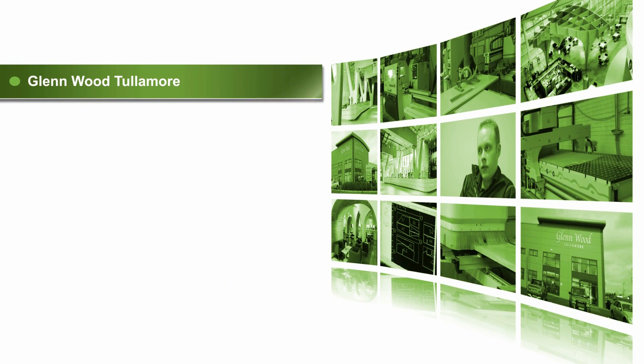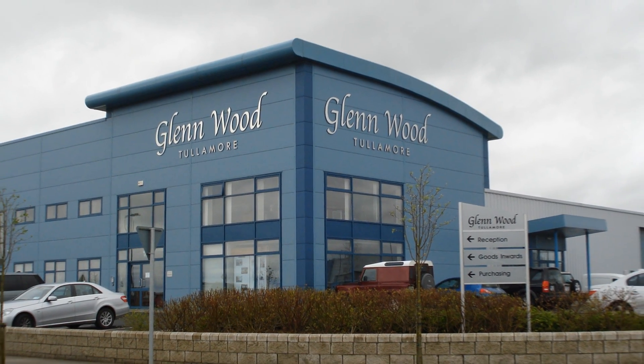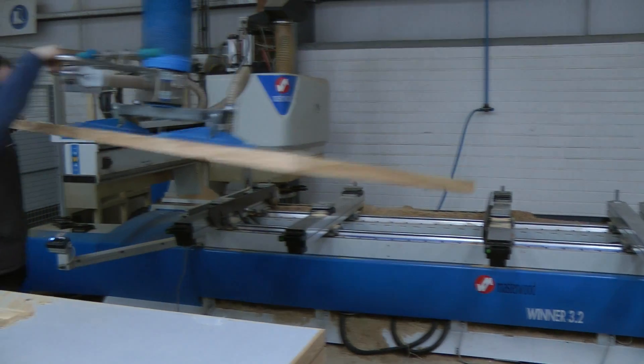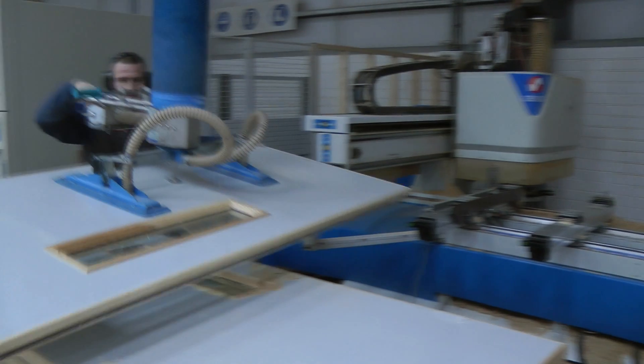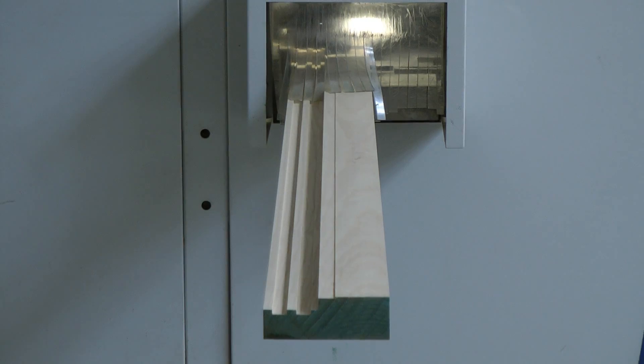The company was founded in 1978 and just three, maybe four years ago, we moved to a brand new factory here. It's a 58,000 square foot factory and it's a state of the art factory. I don't think you'd see any more like it in the country. It's very modern, the technology here is second to none and with the software and the machines that we use here, the quality is absolutely superb.